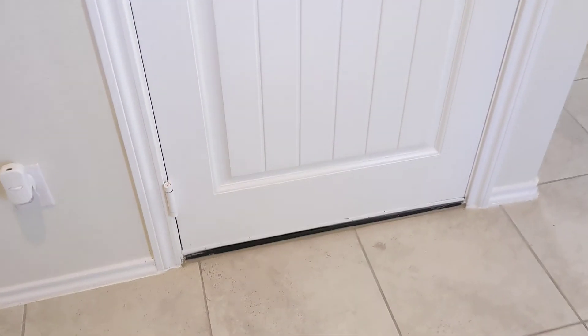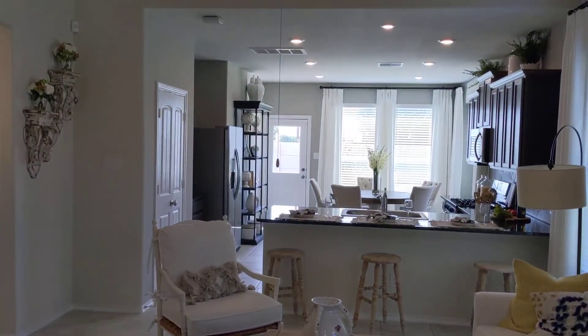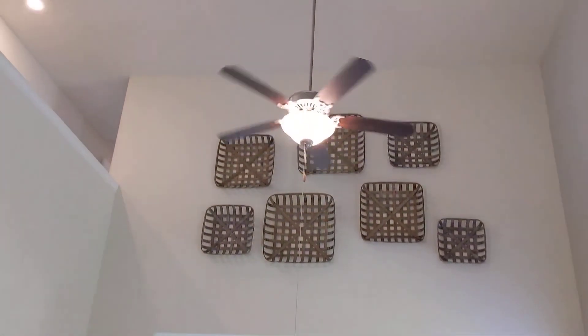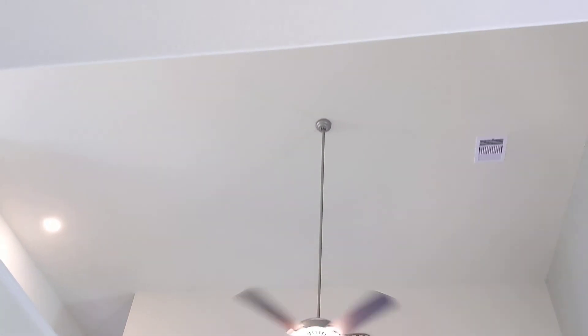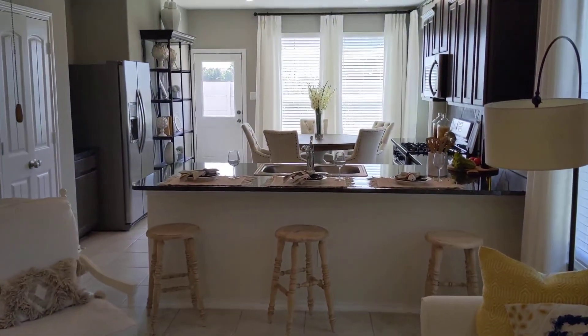Let's go inside and take a look. You'll notice the paneled interior doors, access out to the garage, and a hall closet right here for all your coats, umbrellas, vacuum, and all that stuff. Big vaulted ceiling here, and ceiling fans are included with Lenar.